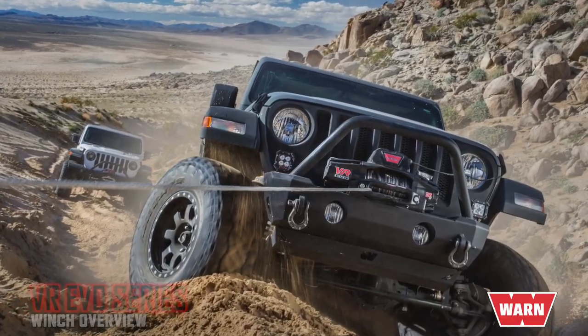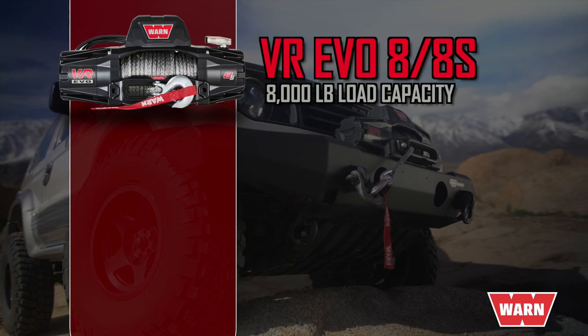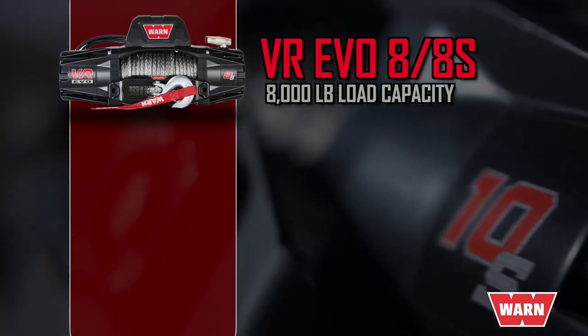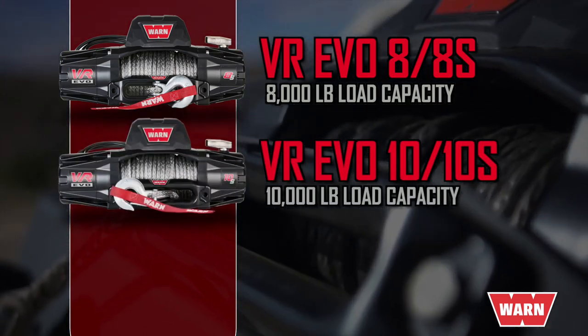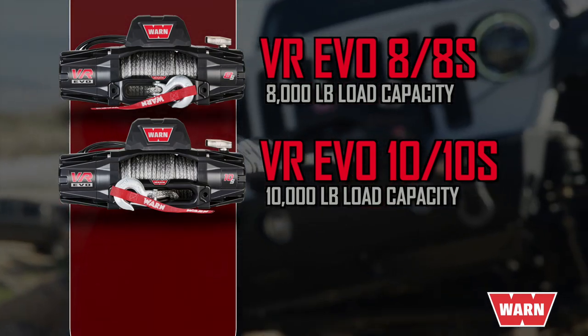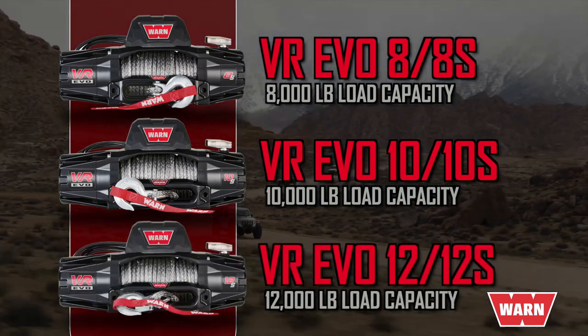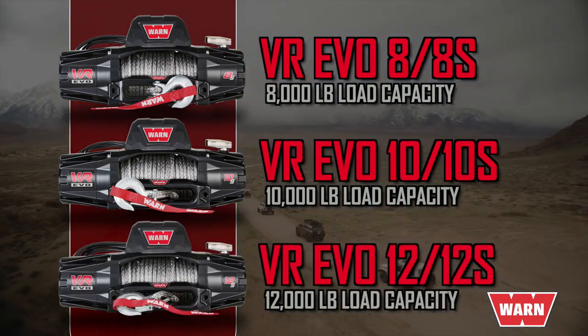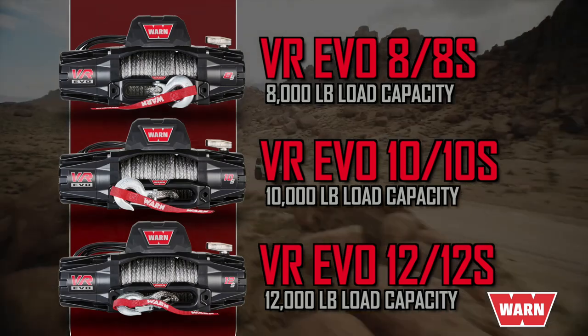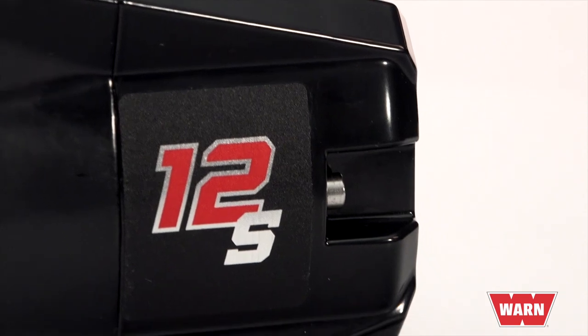For your two-door Jeep or lighter SUV, the VR EVO 8 and 8S are ideal for everyday pulls and getting yourself out of trouble. The EVO 10 and 10S have the ideal weight capacity and line speed for half-ton pickups, Jeeps, and larger SUVs. And if you need a winch for longer and heavier pulls — one suited to three-quarter ton and one-ton pickups and all types of large frame rigs — then you want the EVO 12 or 12S.